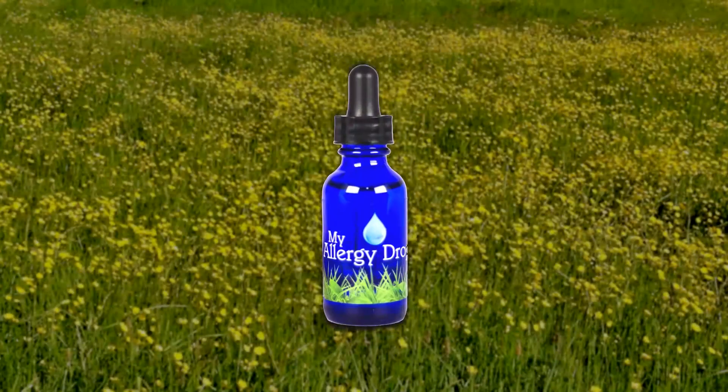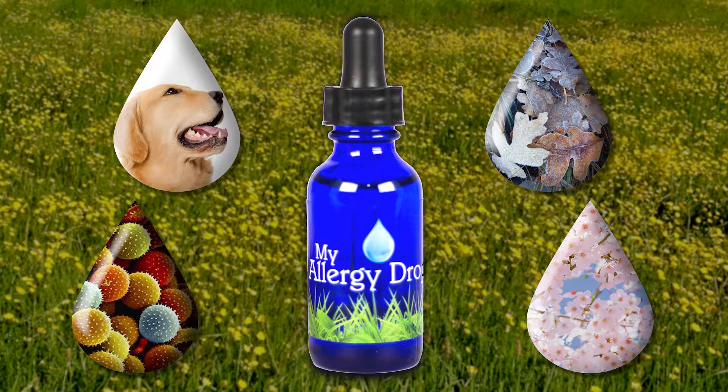You've probably heard of allergy shots — coming in once a week over a period of three to five years to desensitize you to the things that you're allergic to. Allergy drops work the same way. In fact, we use the same FDA-approved serums and create an allergy drop that's specific for your allergies.